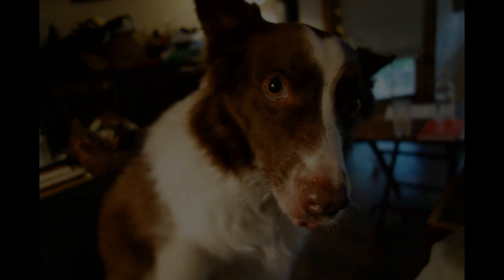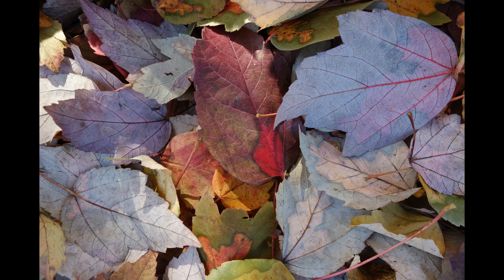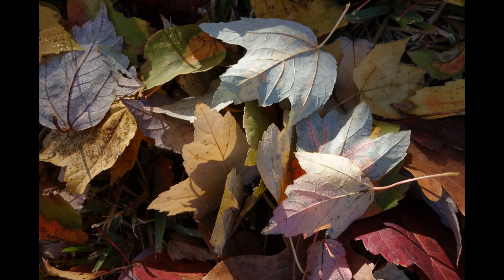We have a hyperactive border collie who needs daily walks. As I take her down the street, I'll discover unexpected beauty — simple things that you would miss driving by. In the fall, the way the wind and the rain arranges multicolored leaves like a carpet on the ground.